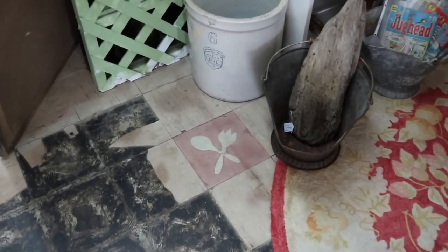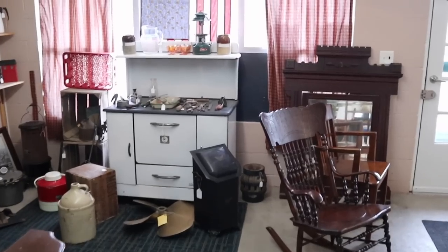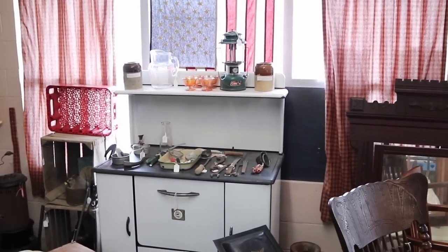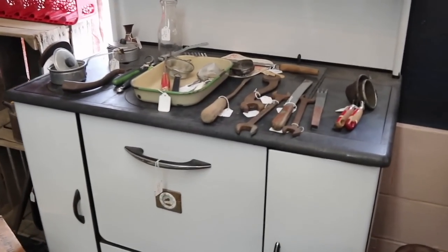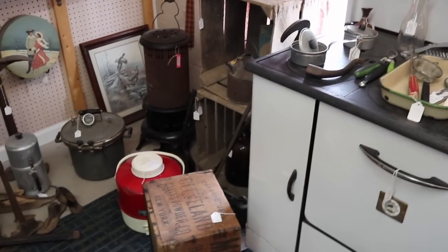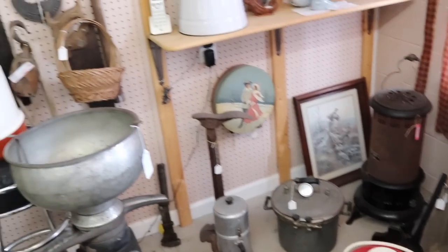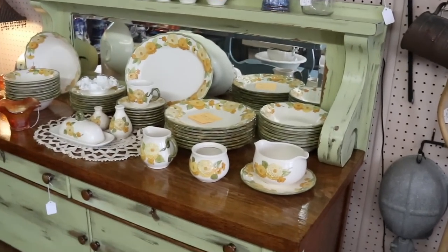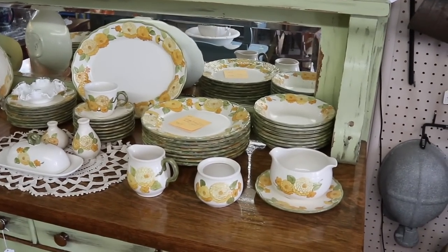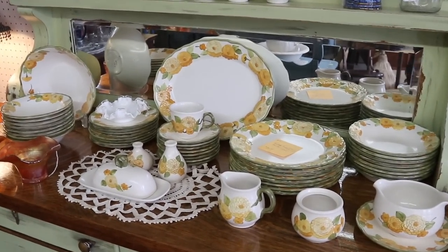I like this one with the fork and spoon. Old linoleum is actually pretty collectible now. They've got cool stuff here, starting with the old enamel stove, priced at $350. Old baking powder box. People just love crates right now. Cream separator. This pattern here is Zinnia, which was one of my grandmother's patterns back in the day.